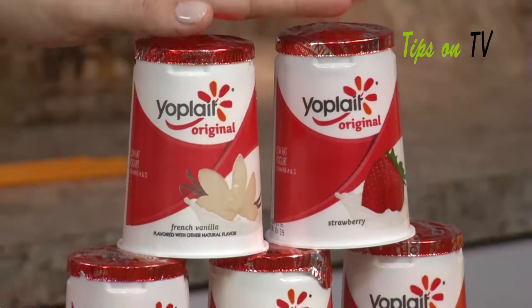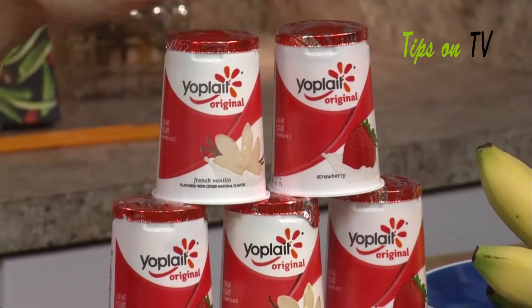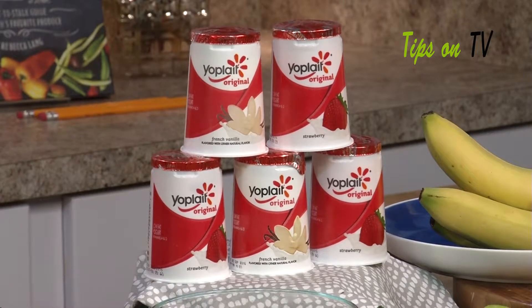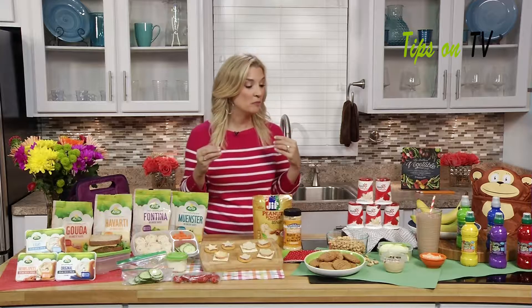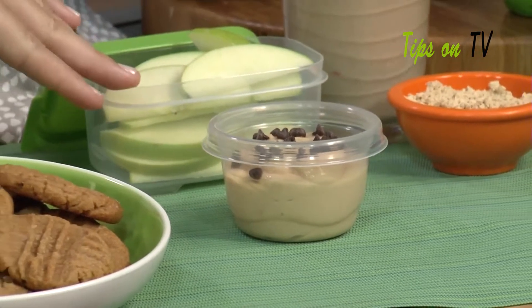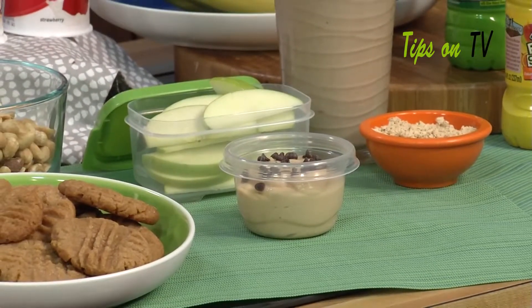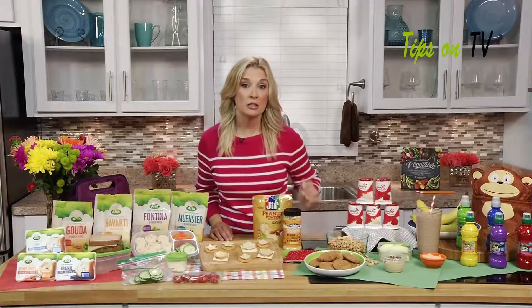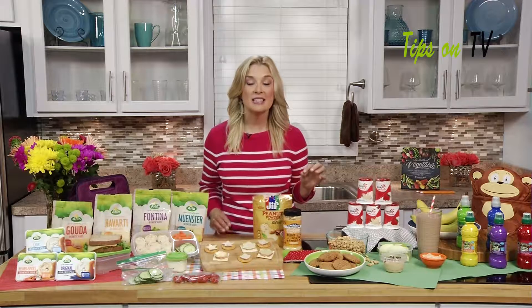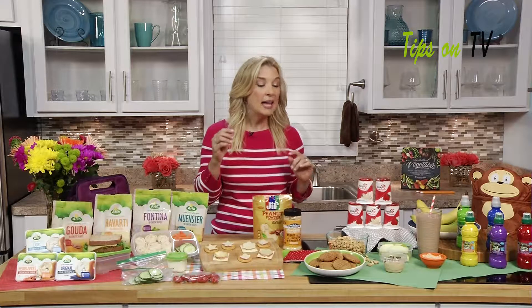I love Yoplait Original Yogurt because it has six grams of protein per serving, so I can make sure that my kids are fueled until the end of the day. I've made a really fun dip using the Yoplait Original French Vanilla — I've stirred in some peanut butter powder and put some chocolate chips on top. I have apple slices to dip into it, and anytime kids can scoop into a dip, it makes everything more fun.